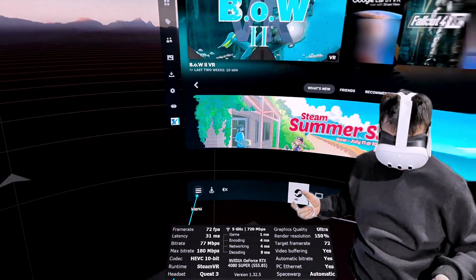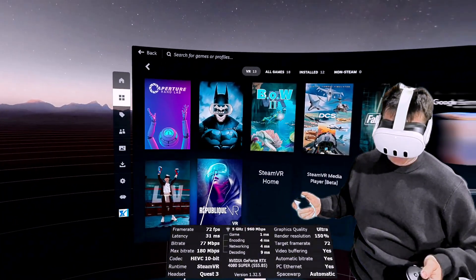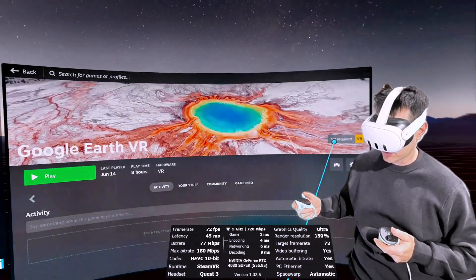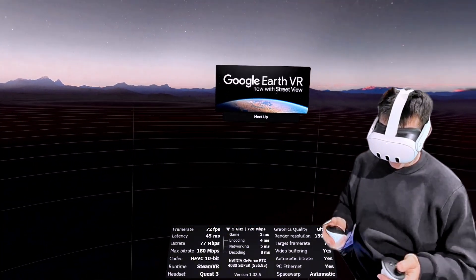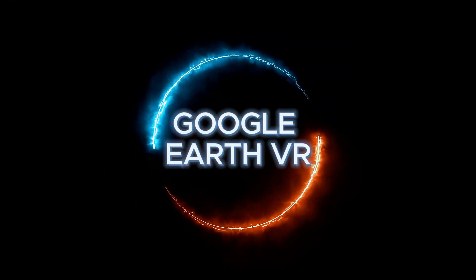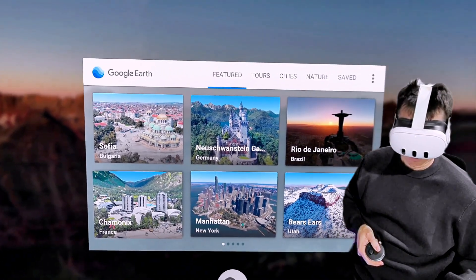You can see my Steam library — I don't have many games yet since I just got my PC. It also gives you access to other applications. For example, this is Google Earth. I'll launch it so you can see how quick it is. There's a little screen in front of me that you can toggle on and off. In terms of graphics, it's leaps and bounds ahead of the Quest 3.